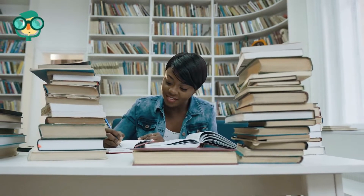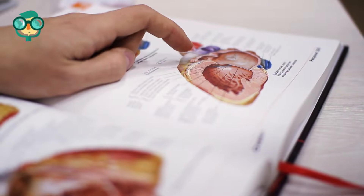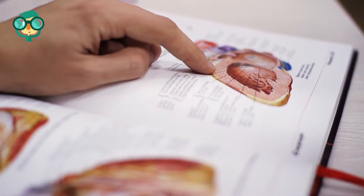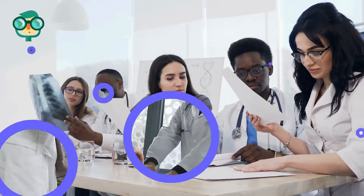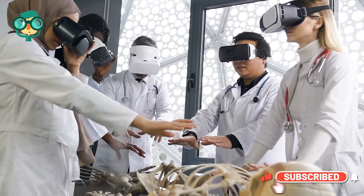Complete an accredited ultrasound technician program. Find a program accredited by the Commission on Accreditation of Allied Health Education Programs and get your associate's degree or complete a postgraduate certificate program. If you're shifting careers in the healthcare industry or you're a high school graduate, you can take a one-year program. These fast-track programs generally reward you with a vocational certificate.